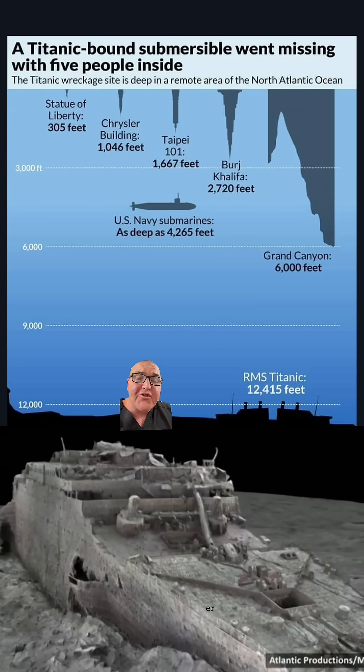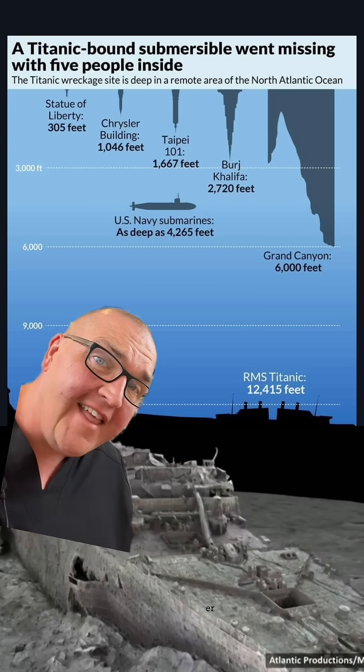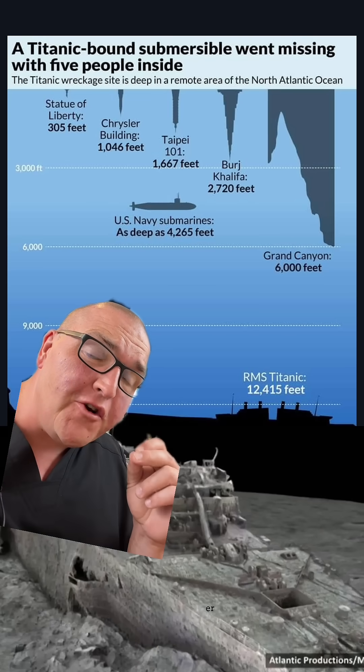Down here where the Titan submersible got Thanos snapped, it's about 400 atmospheres — that's about 6,000 pounds of pressure per square inch.